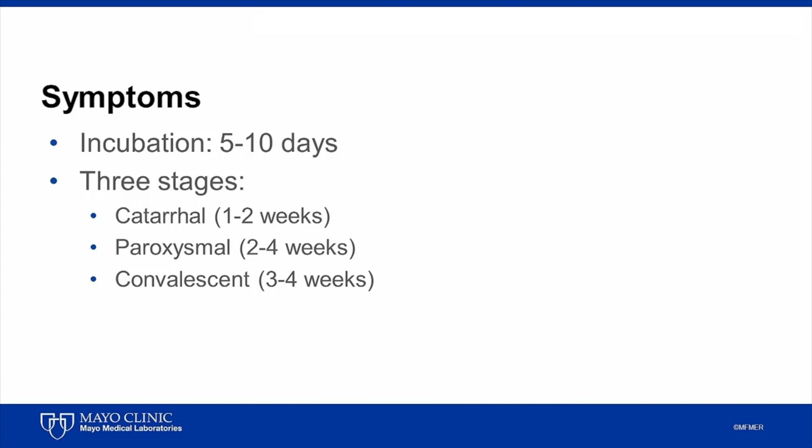After one to two weeks, severe paroxysmal coughing begins. Violent coughing fits associated with the characteristic inspiratory whoop may continue for weeks. In China, pertussis is referred to as the 100-day cough.